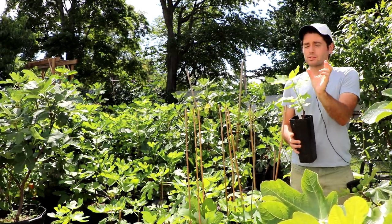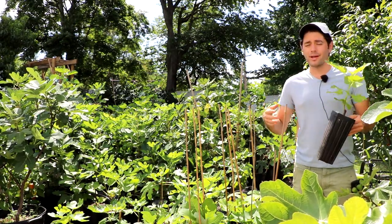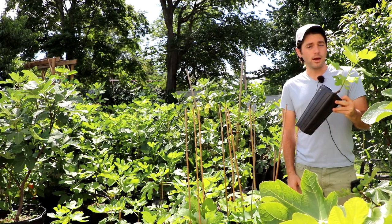There's a plants and cutting sales section on FigBid. Once you get there, you just sign up, create an account, plug in your address, and then if you buy one of these trees outright from me, I will ship it directly to your house.